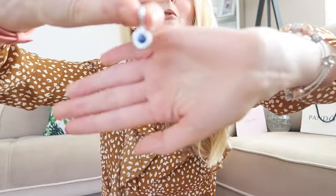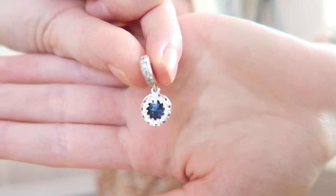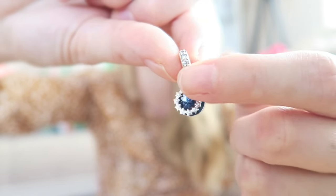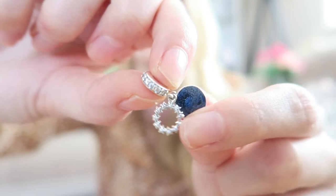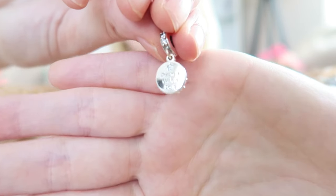Next is a dangly charm and I love dangles because they add dimension. This one is oh my gosh — so stunning. It has a dark blue shiny base and little stones in the actual charm and in the dangle as well. I just love the dark blue color.